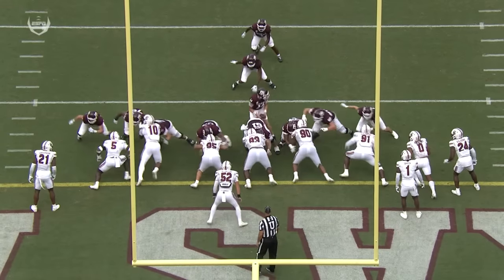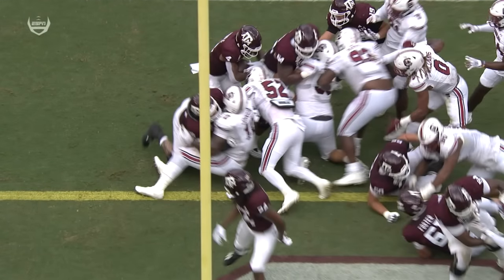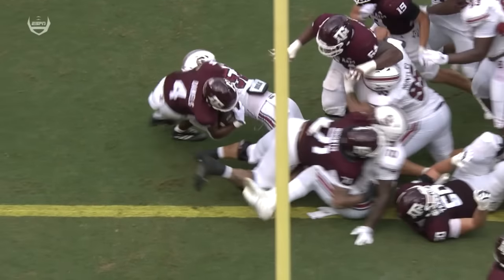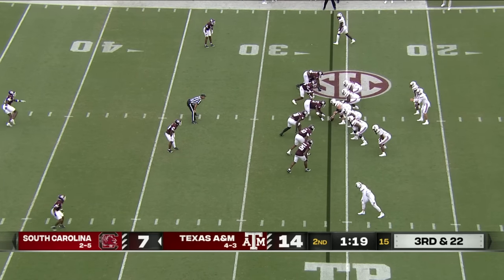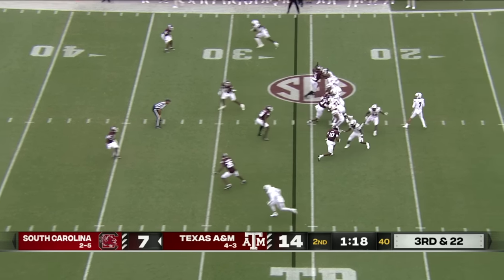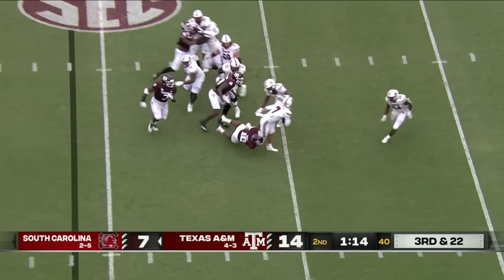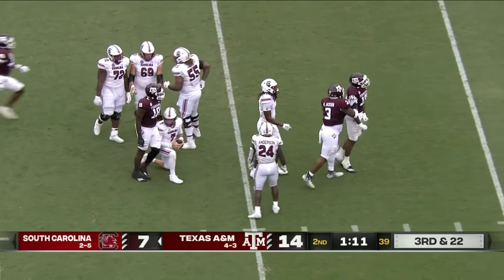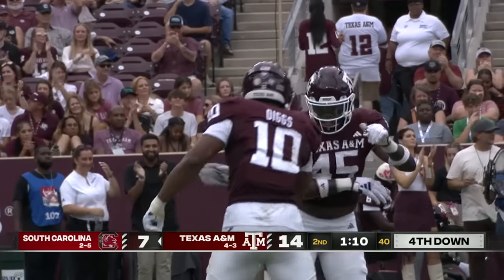You can see it right here — a lot of times running backs would go down on the ground, but watch him keep his balance, keep his eye on the goal. Six scholarship offensive linemen out for South Carolina, Rattler trying to do it with a patchwork of guys up front — and he's sacked again. That's the fourth sack of the day for the Aggies defense.